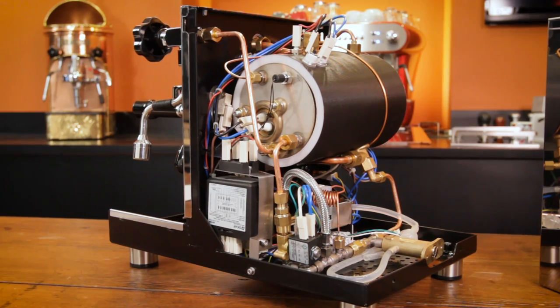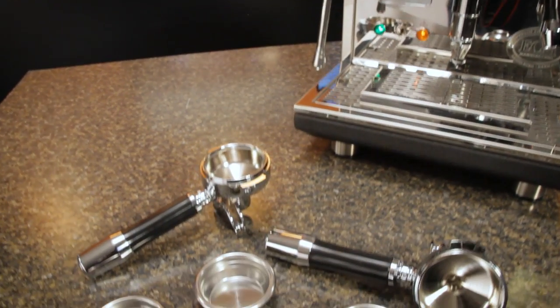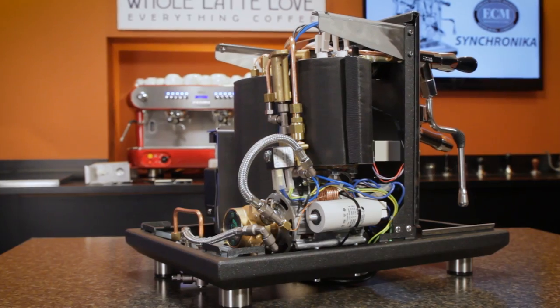Let's get into the machines, what you need to know, and that insider knowledge. At the prosumer level, we're generally talking about machines with either a heat exchange boiler or dual boilers, full commercial size 58-millimeter portafilters, substantial groups, and robust construction.